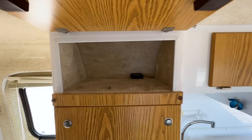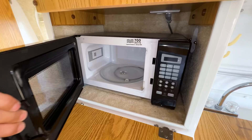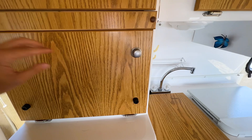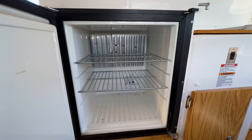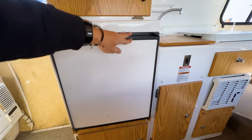Coming into the kitchen area, you have storage up above and a compartment where your microwave is — pretty much a dorm-style microwave, maybe even smaller, but it gets the job done. You have your refrigerator down in here; it looks like it has propane coils on it, so I'm guessing this is a propane-powered Dometic refrigerator.